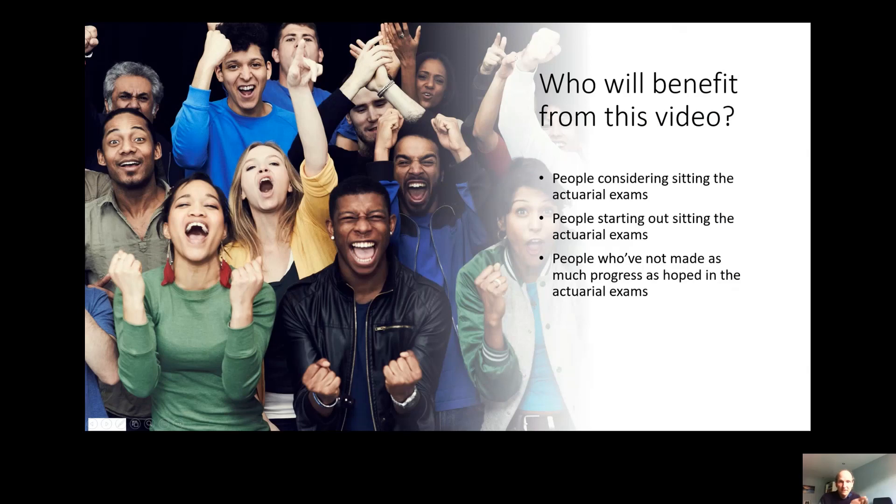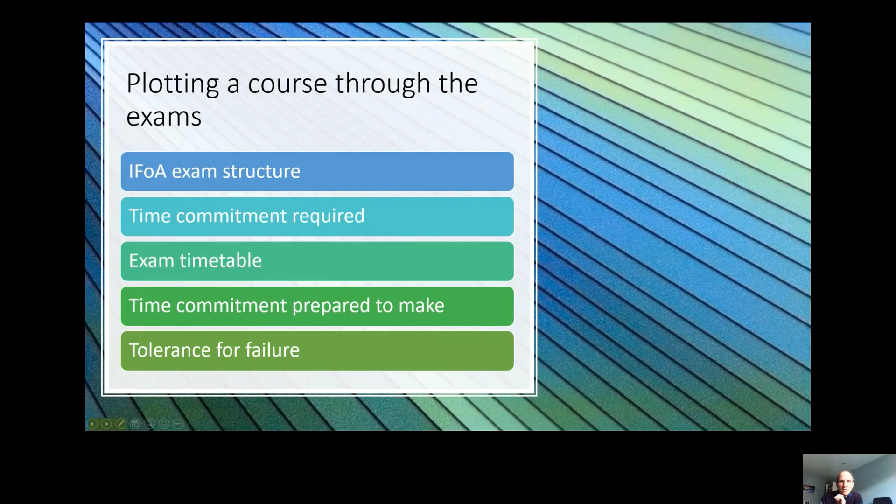So who will benefit from this video? Well it's pretty much anyone who either hasn't started or hasn't made as much progress through the exams as hoped. If you're making good progress then well done, maybe just stick to what's working for you already. One of the most important parts of optimally studying for the IFA exams is to think about the exams and how they fit into your life holistically.